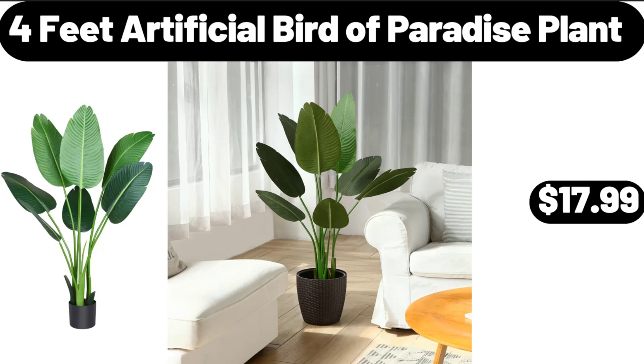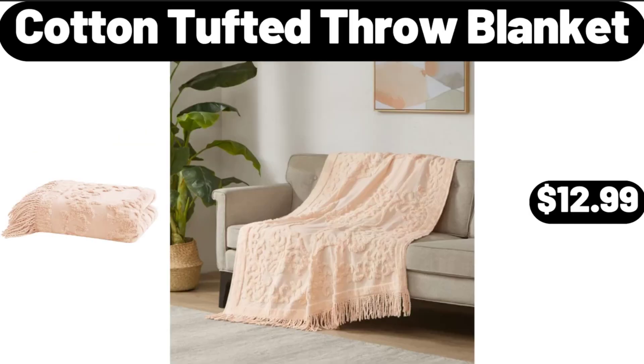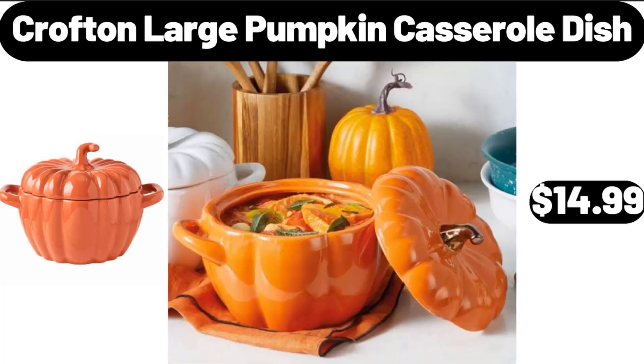$17.99. Cotton Tufted Throw Blanket, $12.99. Crofton Large Pumpkin Casserole Dish, $14.99.